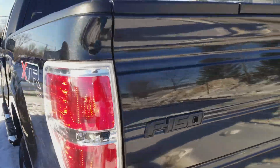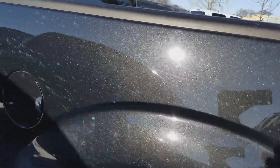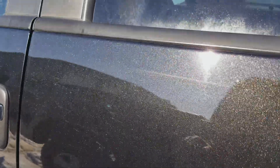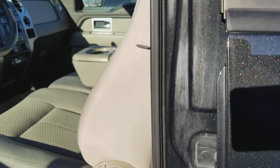Quick little tour here around the truck. Here is the view from the driver's side. This is what we call the tuxedo black metallic. You can see the flakes of metallic in the paint.